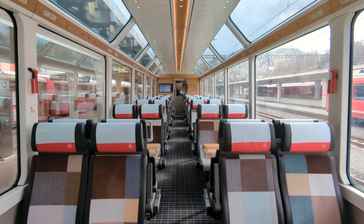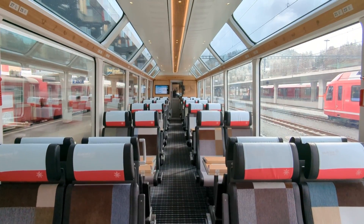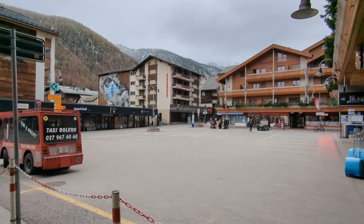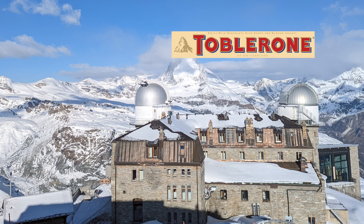We are on the Glacier Express. Welcome aboard the iconic Glacier Express. We will be traveling the full length of this rail journey from St. Moritz in east Switzerland to Zermatt, the home of the Matterhorn.